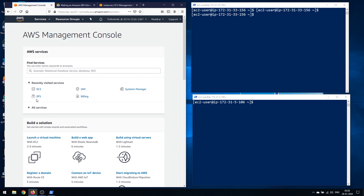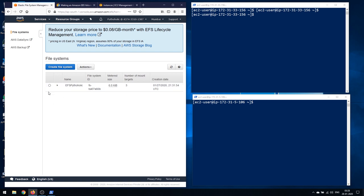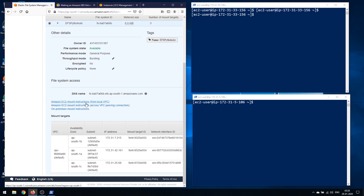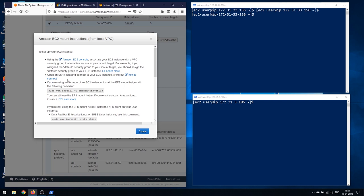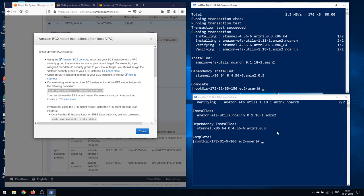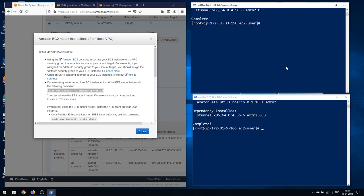We have one instance in ap-south-1a and another in ap-south-1b, with terminals ready. To mount the EFS, go back to the EFS service. Click on the file system we created — file system ID fs-ba07a66b. You get all the details along with mounting instructions. For an Amazon Linux EC2 instance, install the EFS mount helper with the provided command. I'll do a root login on both and install the EFS utils package on both machines — it's already done.